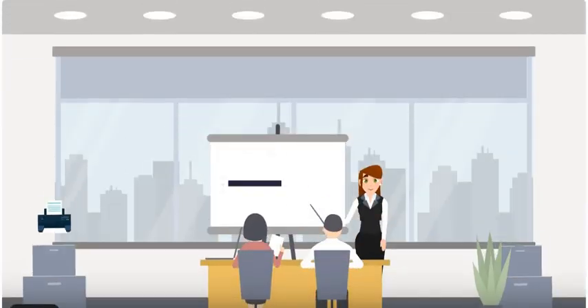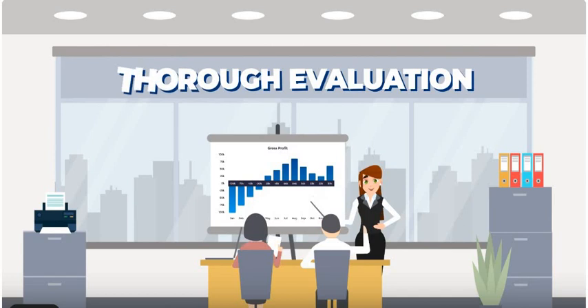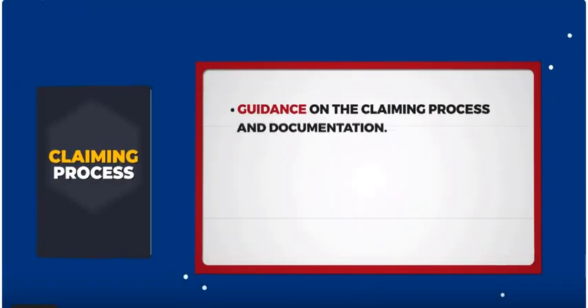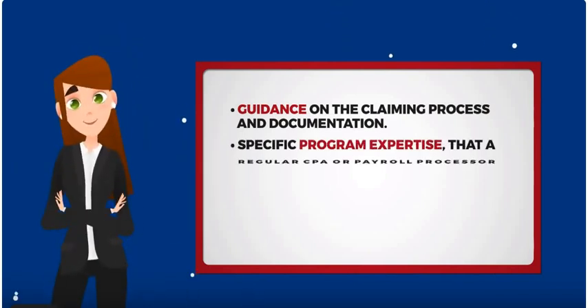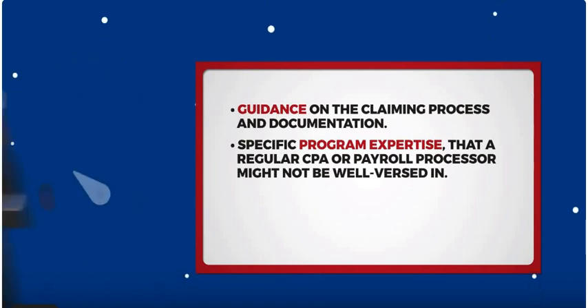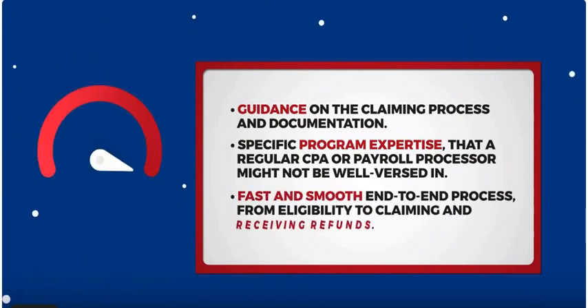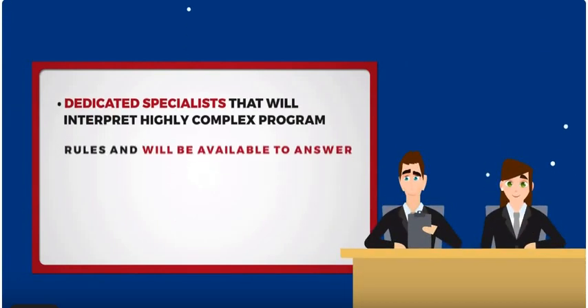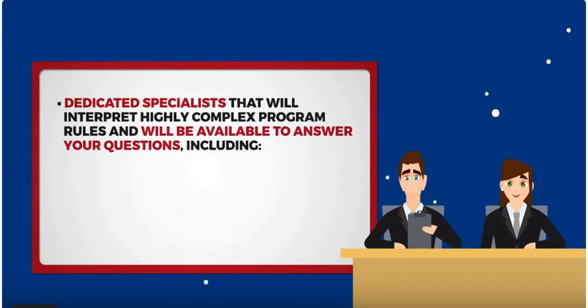Here's what we will provide: thorough evaluation regarding your eligibility, comprehensive analysis of your claim, guidance on the claiming process and documentation, specific program expertise that a regular CPA or payroll processor might not be well-versed in, and a fast and smooth end-to-end process from eligibility to claiming and receiving funds.